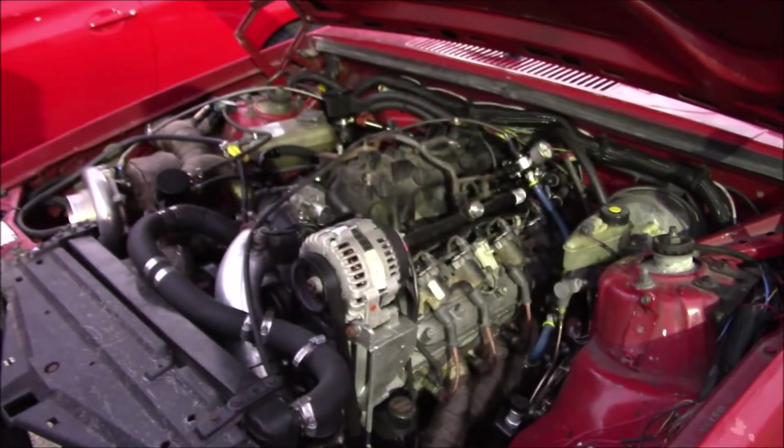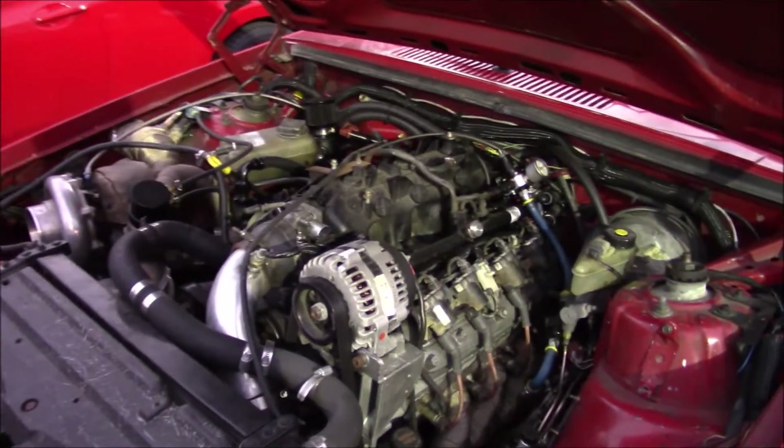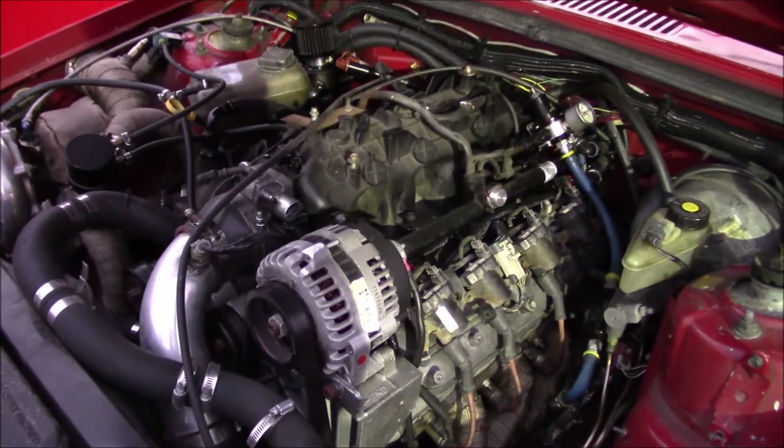That thing freaking — I couldn't believe when it took off. I was like, holy crap. The car is actually heavy. With me in it, it's about 3,900 pounds. Really? Yeah, full 10-point cage. Holy crap.